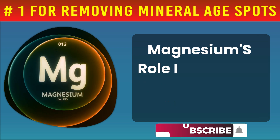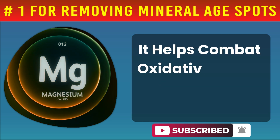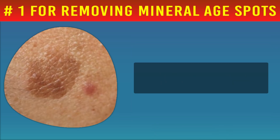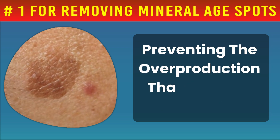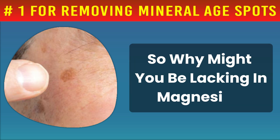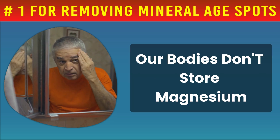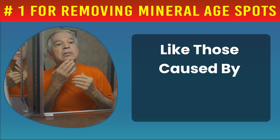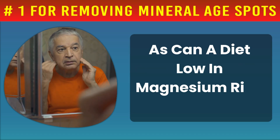Moreover, magnesium's role in the body's antioxidant defenses cannot be overstated. It helps combat oxidative stress caused by UV radiation, the main culprit behind dark spots. Studies suggest magnesium can regulate melanin production, preventing the overproduction that leads to visible dark patches. So, why might you be lacking in magnesium? It's more common than you think, especially with age. Our bodies don't store magnesium, so we need to replenish it daily through diet. Absorption issues, like those caused by gastrointestinal disorders, can also lead to deficiencies, as can a diet low in magnesium-rich foods.